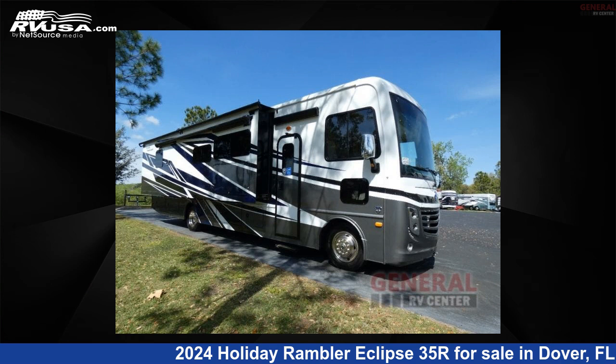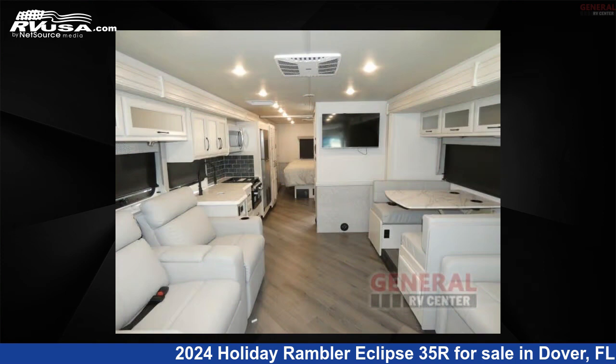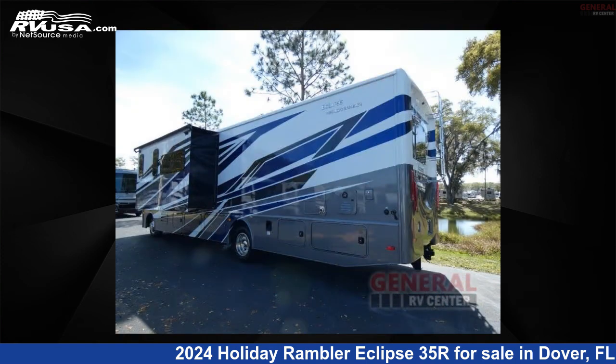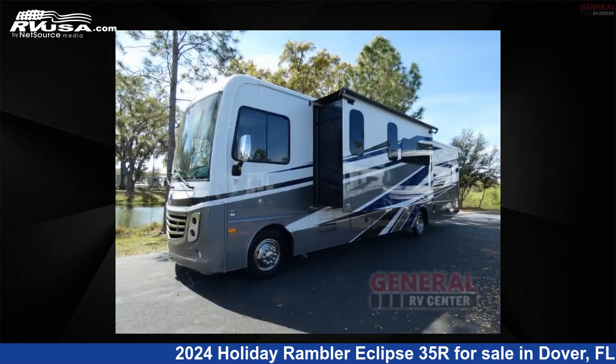This 2024 Holiday Rambler Eclipse 35R is a Class A RV. It is located in Dover, Florida, 33527, and is offered for sale by General RV Center. Click the link in the video description to visit RVUSA.com and see more photos as well as the current price.